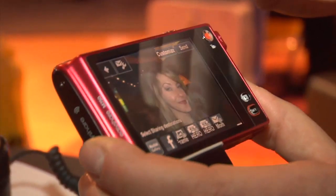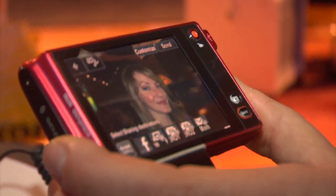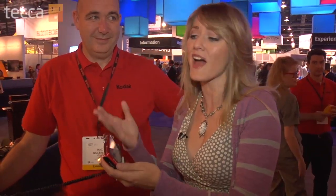I take a picture, and I can actually press a share button on the back of this. And immediately, through my Wi-Fi connection, put this up on Facebook. I can send it to a printer, I can send it to a frame in my house. I can pretty much send this picture anywhere I want it to go. And even better, there's an app for iPhone, Android, and Blackberry that will allow me to connect while I'm out and about. So if I don't have a Wi-Fi connection, I can use my smartphone to share pictures with the EasyShare M750.